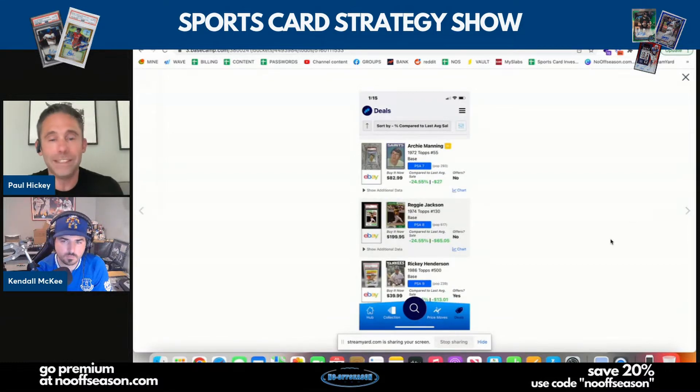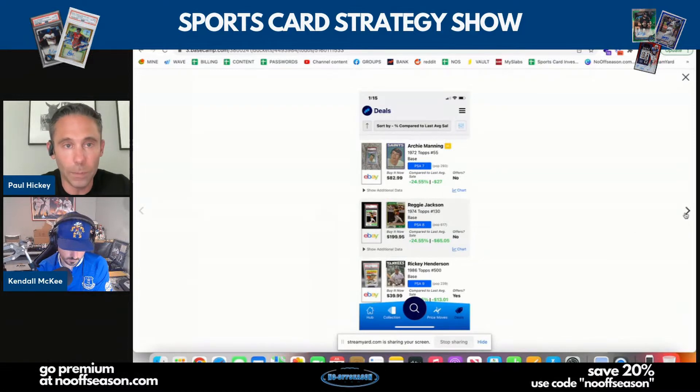Another deal — a different play — I saw an Archie Manning while digging in the deals tool at Market Movers. You can get your first month for one dollar using promo code 'No Off Season.' A 1972 Topps base Archie Manning has a buy-it-now of $82, which is $27 less than its last sale — about 25% down. I thought that was interesting given where the vintage market is right now.